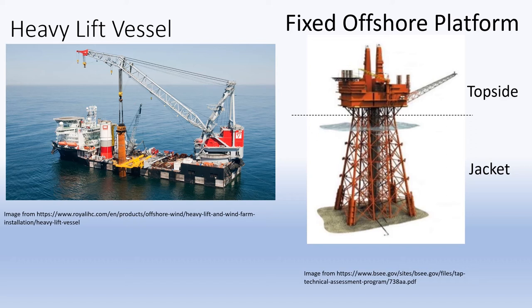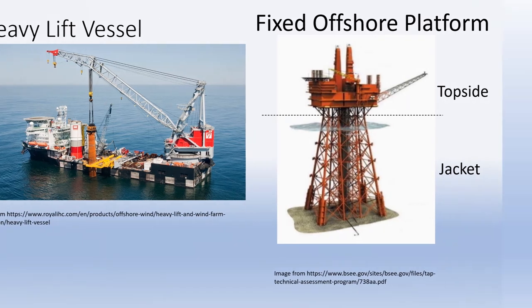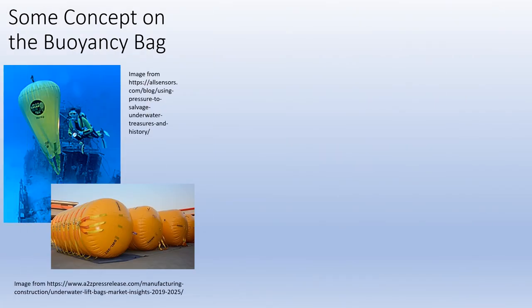The answer is yes. There is an alternative. A floating device named buoyancy bag can be used in the removal of a platform's jacket. This bag is like a balloon — it can be inflated with air and also filled with water.